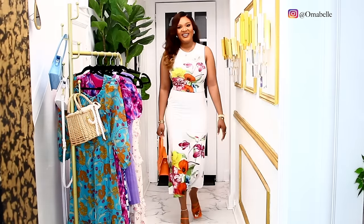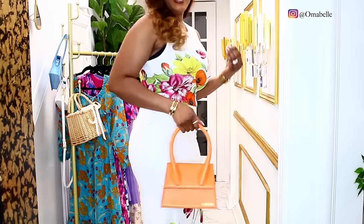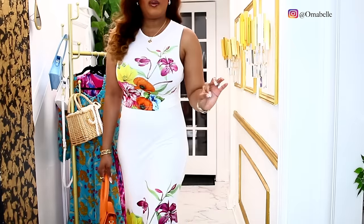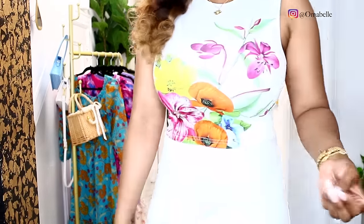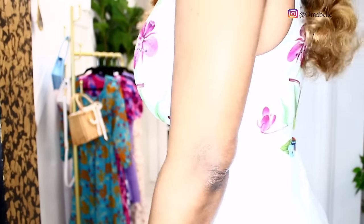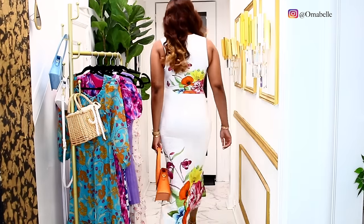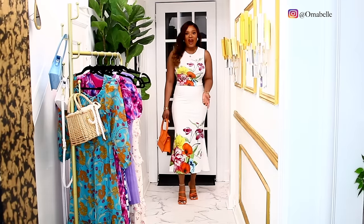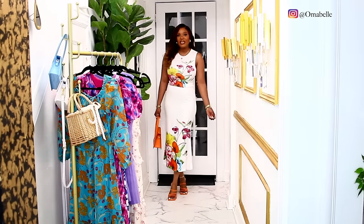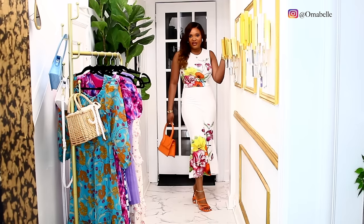What do you guys think? It just fits me perfectly. It's a two-piece — I know it looks like a dress but it's actually a two-piece, guys. You can actually wear this to a wedding, to church — it can really serve a lot of purposes. Love it!